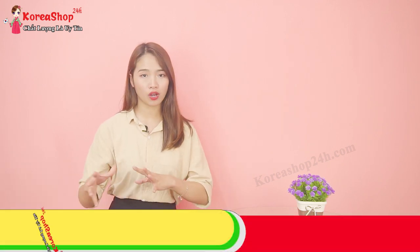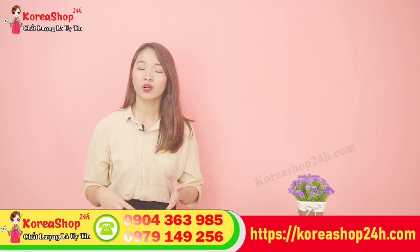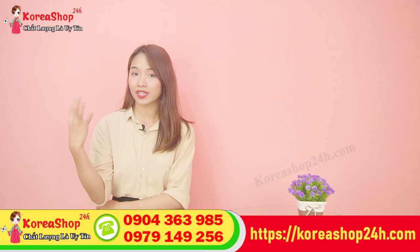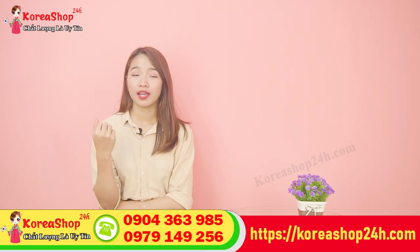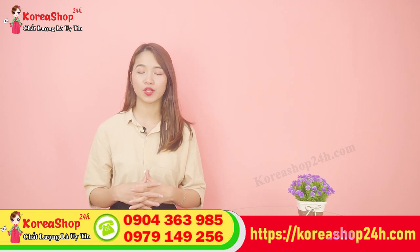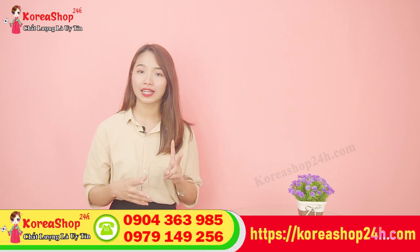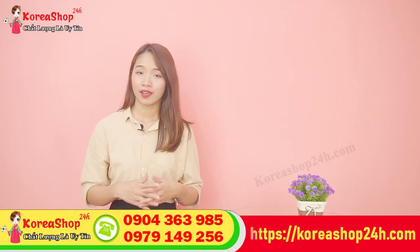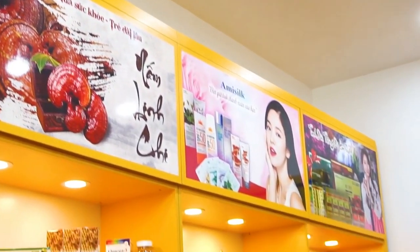Kiều Anh khuyên các bạn nên mua sản phẩm này tại siêu thị Hàn Quốc Korea Shop 24h. Sản phẩm cam kết đến từ thương hiệu chính hãng tại Hàn Quốc. Khi mua hàng tại đây, các bạn được phép kiểm tra hàng trước khi thanh toán và được đổi trả trong vòng 7 ngày nếu sản phẩm không đúng với mô tả. Có ba phương thức mua hàng: gọi hotline 0904 363 985, truy cập website koreashop24h.com qua đường link mô tả dưới video, hoặc đến trực tiếp cửa hàng tại Hà Nội.